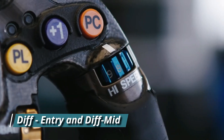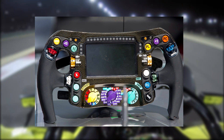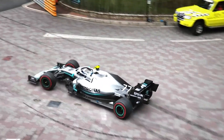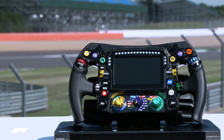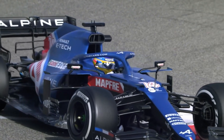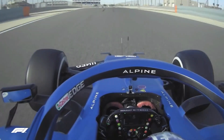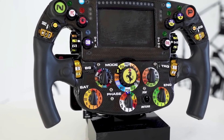DIFF ENTRY and DIFF MID: DIFF refers to differential and has to do with the level of grip an F1 car has around a corner. DIFF ENTRY settings control the grip level of the car entering a corner, while DIFF MID settings control the grip level in the middle of the corner and when exiting. These settings have to be dynamically adjusted by the driver, sometimes corner by corner, throughout the race. A hot lap in qualifying could have a different DIFF setting than a race lap. The idea behind adjusting these settings is to avoid oversteer and understeer.